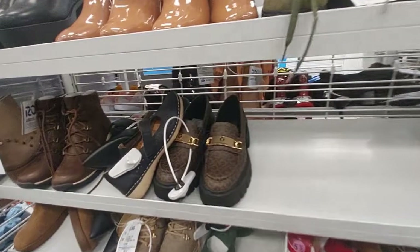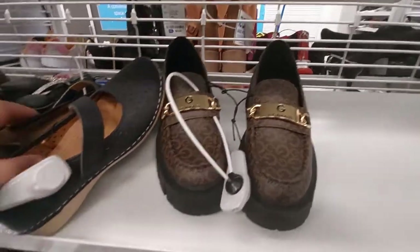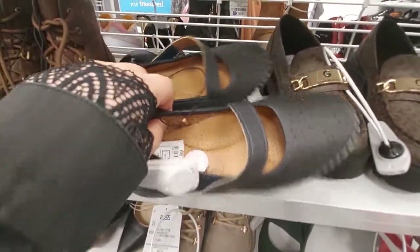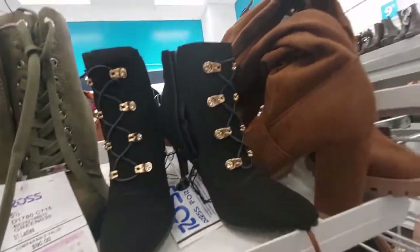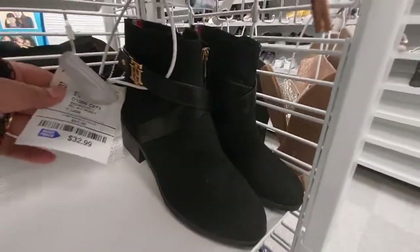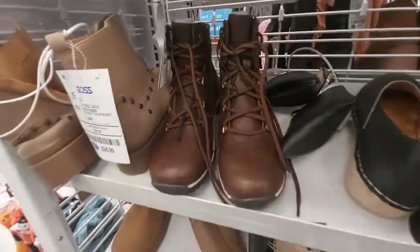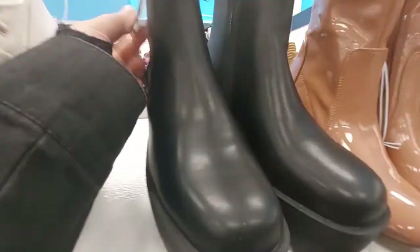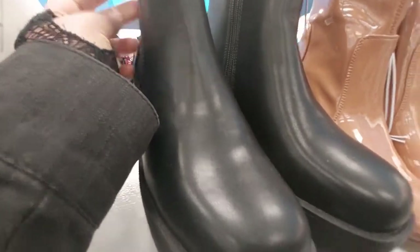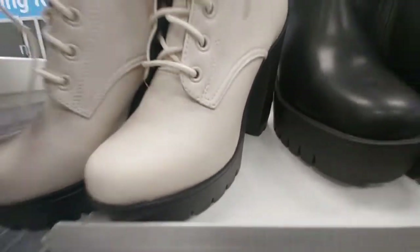They have these GBG Los Angeles boots for $33. These ones are really small size but they're $17. These little boots here are $23. These Tommy Hilfiger boots are $33. These boots here are $33, and then they have these big platform ones — $30.